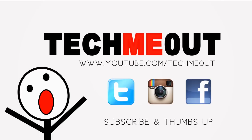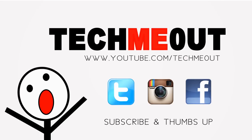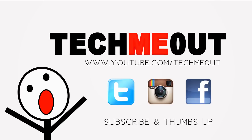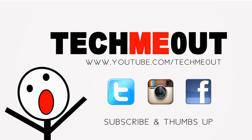If you want to stay further in touch with me, feel free to follow me on Twitter, like my Facebook page, or check out my random pictures of the day on Instagram — all at TechMeOut, that's T-E-C-H-M-E-O-U-T. Don't forget to show that awesome support by thumbing up this video.